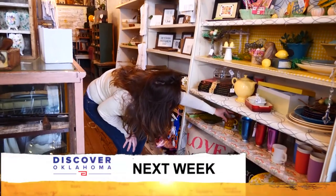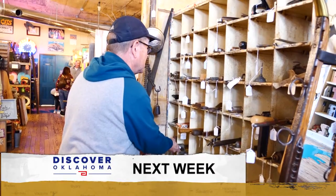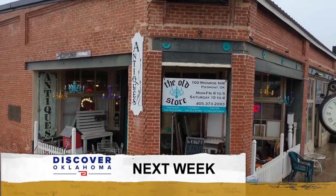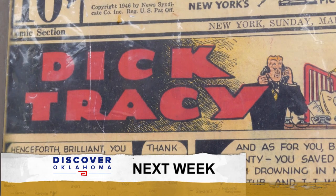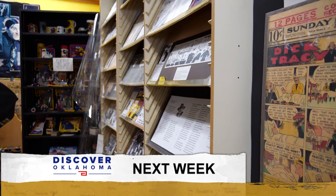Coming up next Saturday on Discover Oklahoma, we'll go antiquing — wait until you see the place where we stop. Plus, we hit up the Dick Tracy headquarters in Pawnee. It's all coming up next week right here on Discover Oklahoma. So until next time, remember — there's always something to discover in Oklahoma.